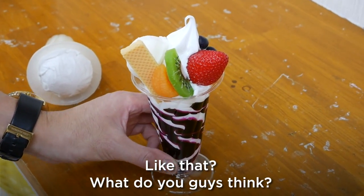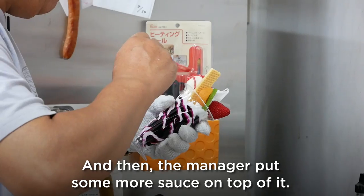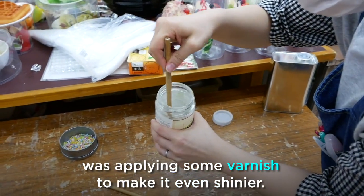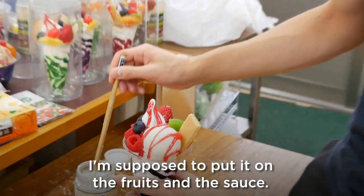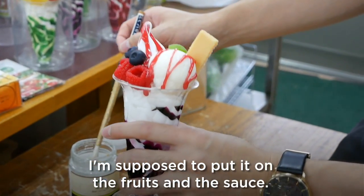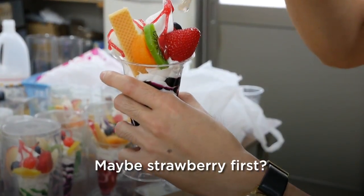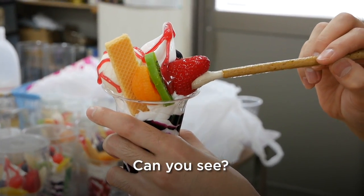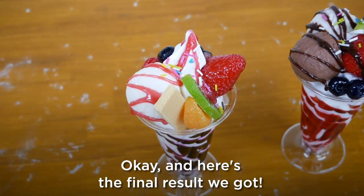Then the manager put some more sauce on top of it. After that, the final step was applying some varnish to make it even shinier. I'm supposed to put it on the fruits and the sauce — maybe strawberry first. It actually does make it really shiny, can you see? And here's the final result we got.